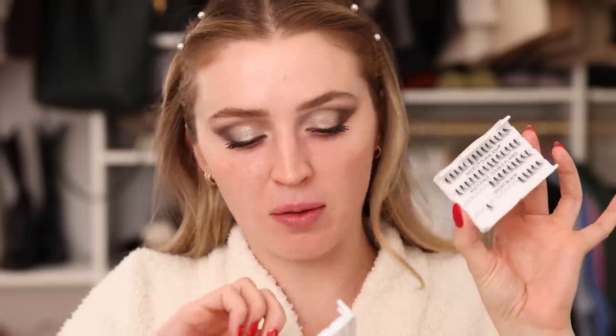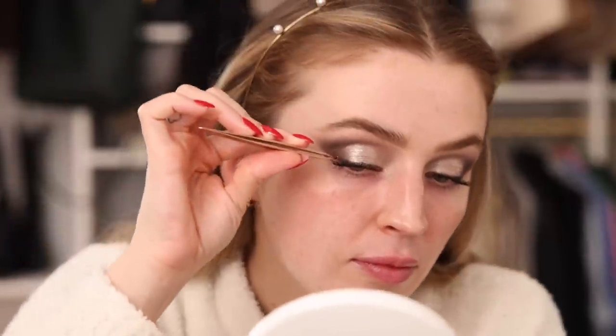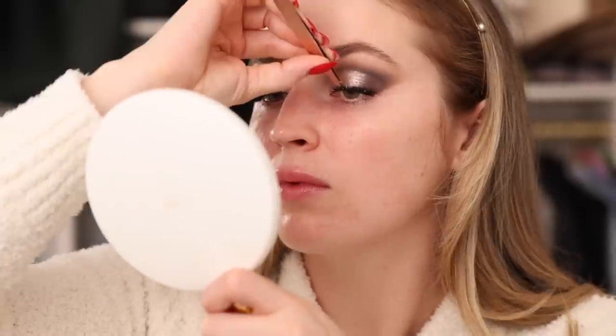Now applying some individual lashes. I've got Ardell individual lashes — double flare, natural, and long ones. I'm just going to fiddle through and apply some to make these lashes look extra fluttery. After the lashes are applied, this side looks a little obvious — once the glue dries I might go in with another layer of shadow to mask it. The lashes are on and we're continuing with the face.